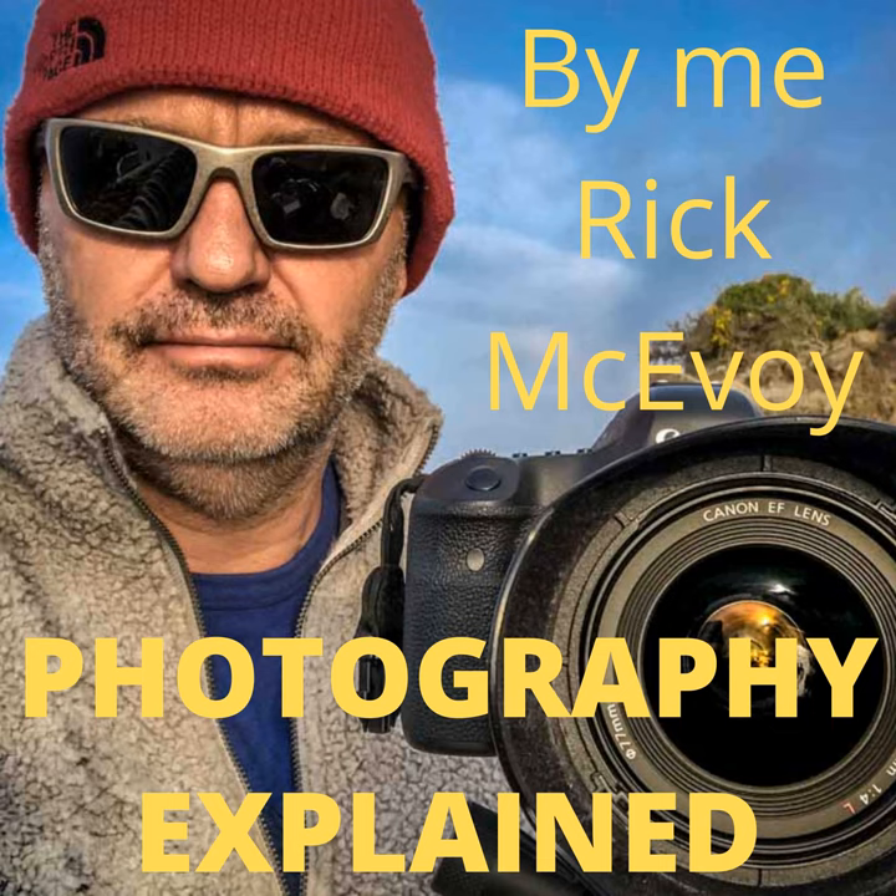Then I dived straight into what the exposure triangle is. With hindsight, that was a mistake — far too early in the series. I was trying to get some logical flow to these episodes, and there isn't a logical flow going from how to take a photo straight to what the exposure triangle is. That should have been some episodes on from then, so I regret that. But hey, it's all about learning from your mistakes.